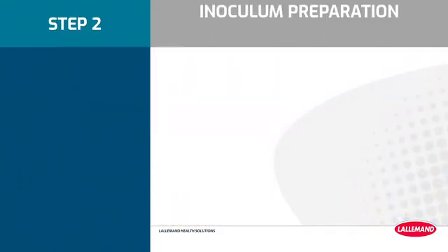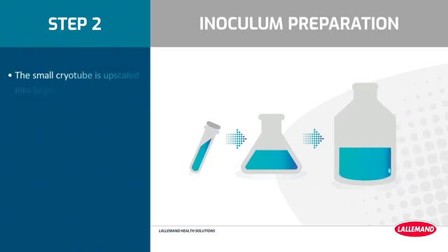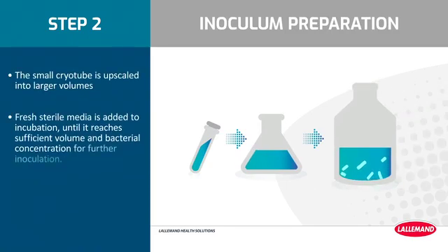Step 2: Inoculum preparation. The small cryotube is upscaled into larger volumes. Fresh media is added to incubation until it reaches sufficient volume and bacterial concentration for further inoculation.